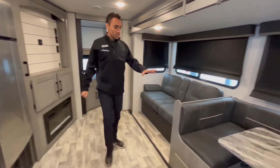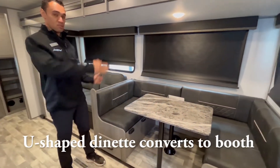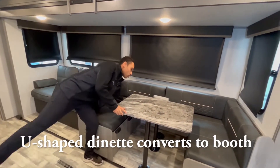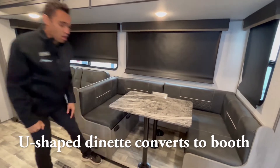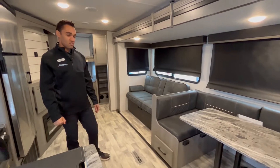Another cool feature on this one — this is a U-shaped dinette, but you can also do this as a booth setup. So it's a two-in-one seating arrangement depending on how big the family is. You can fit many people or just a couple, whatever your preference.